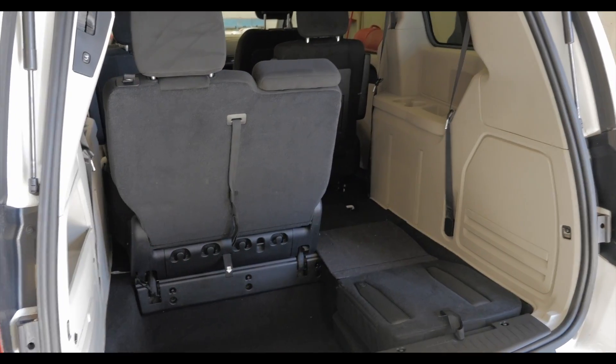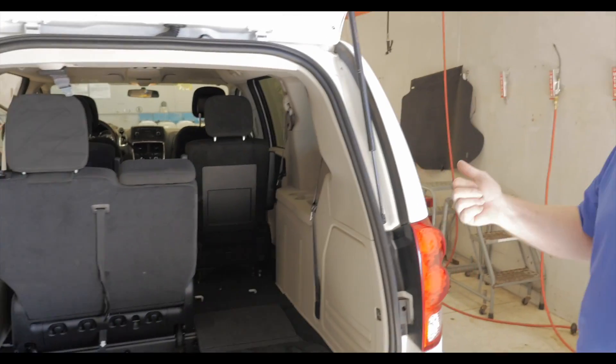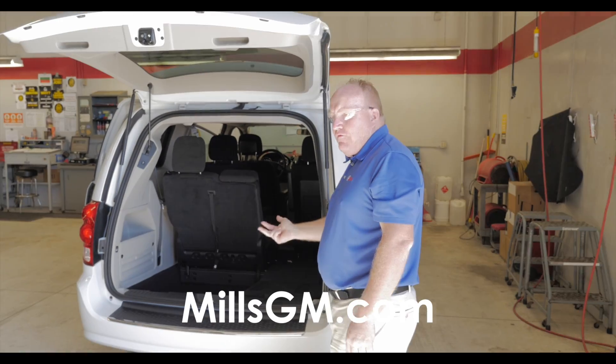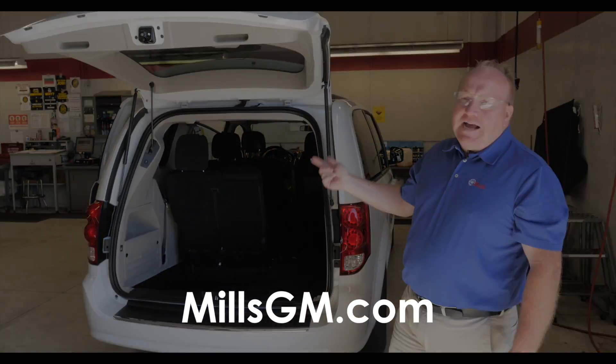It's a great van. We've got quite a few vans in stock right now and a great selection. Whether you're looking for a van, car, truck, or SUV, call Mills GM at 888-829-3504, or visit us 24/7 at MillsGM.com.